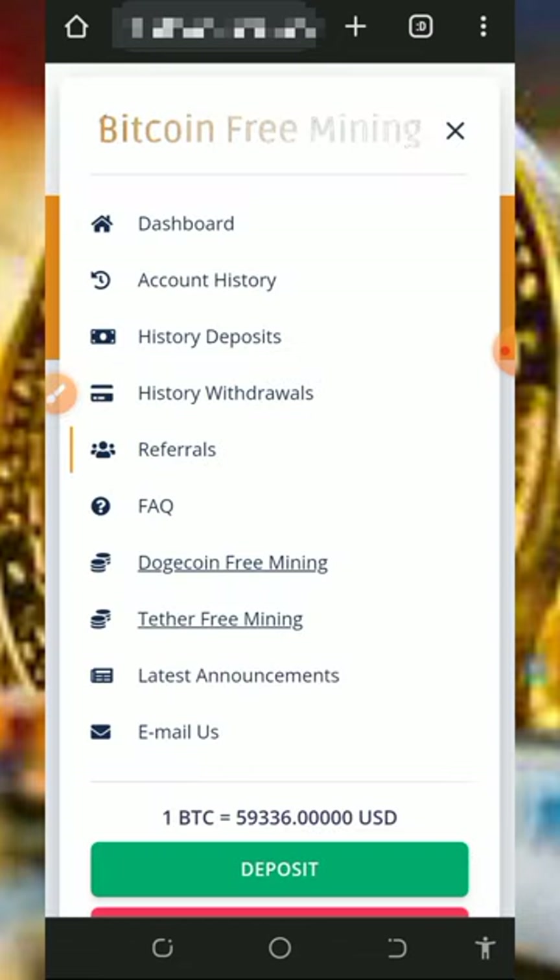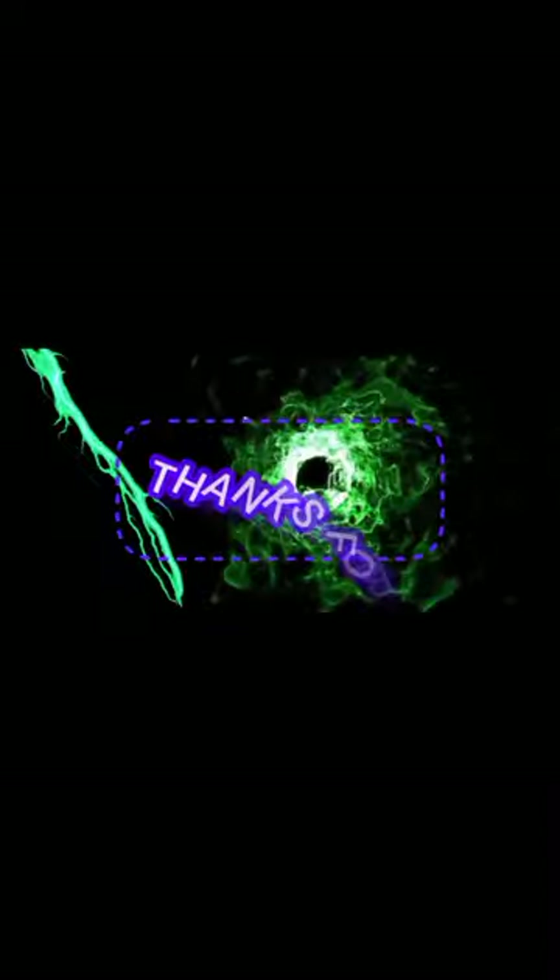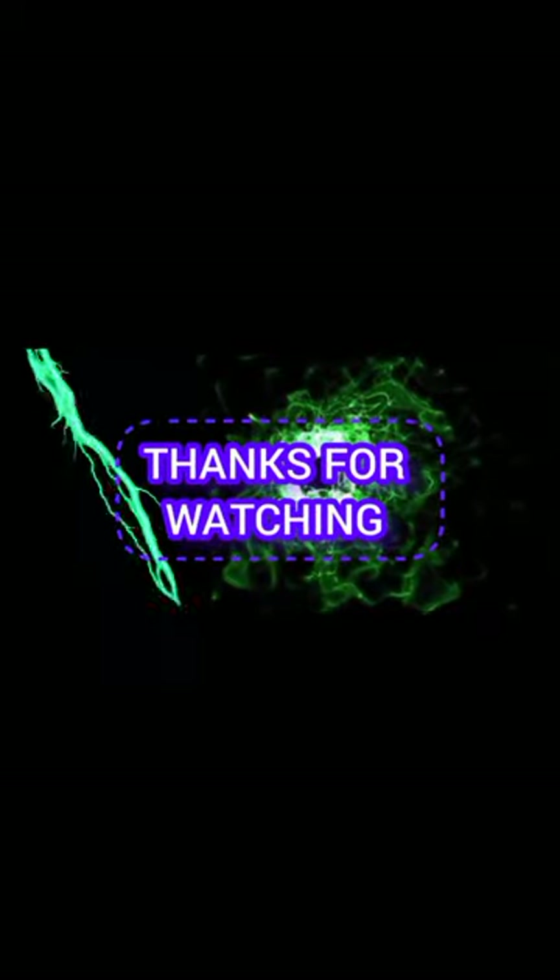That's all about the platform and how it works. If you found this helpful, please like this video, subscribe to this channel, and turn on your bell notifications for the next video. Thank you for watching — comment below and I'll respond immediately. See you in the next video, goodbye!